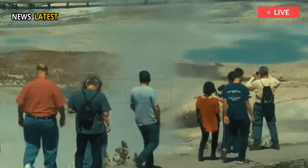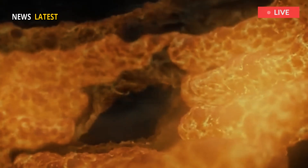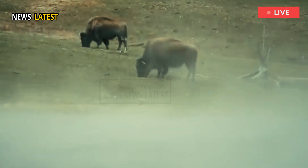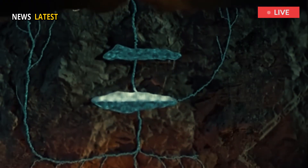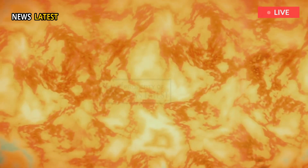Previous studies used seismic data to assess magma storage beneath Yellowstone and found evidence of magma under the entire caldera. But seismic data can be influenced by magma temperature, pressure, and volume, making it challenging to sort out the true spatial distribution of the magma.